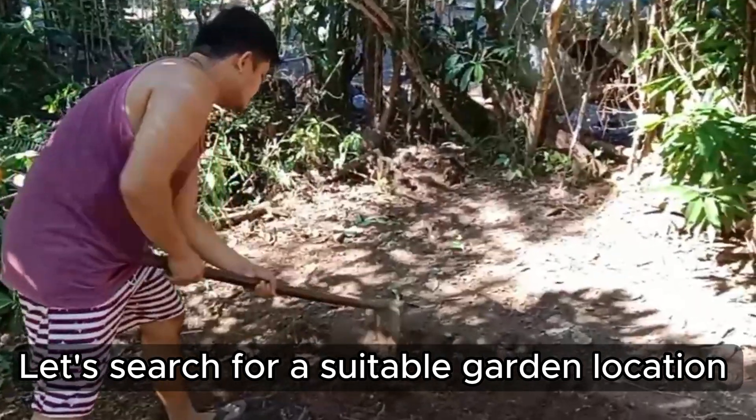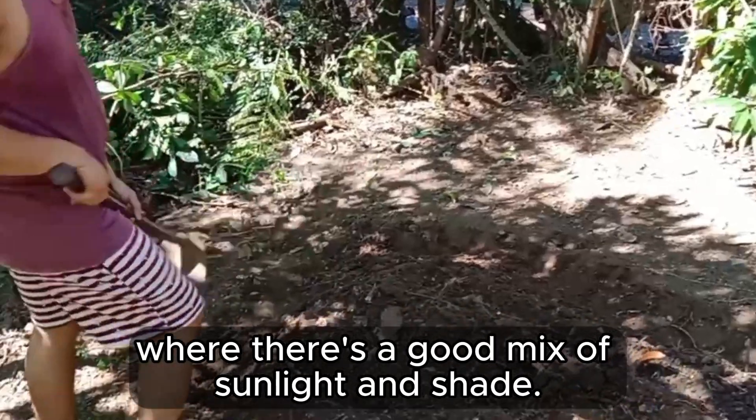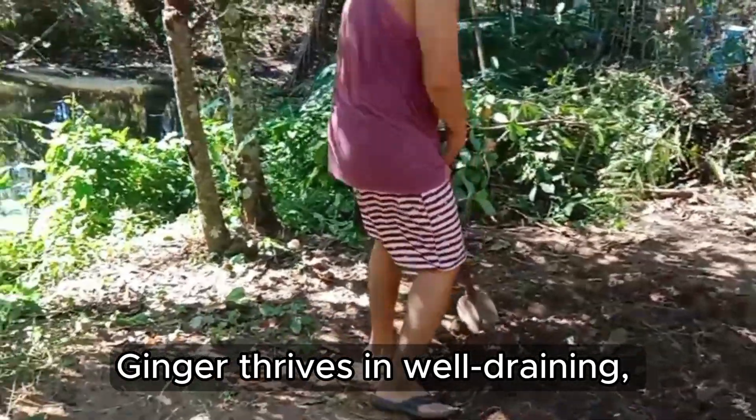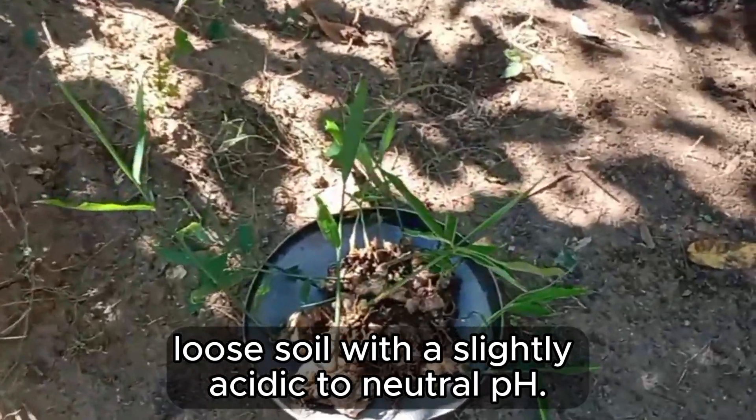Let's search for a suitable garden location where there's a good mix of sunlight and shade. Ginger thrives in low-draining, loose soil with a slightly acidic to neutral pH.